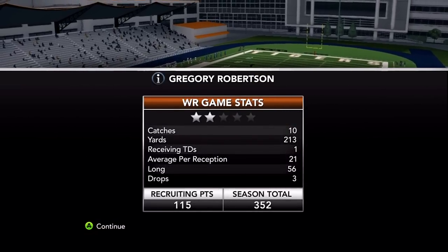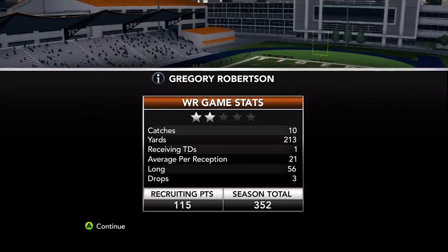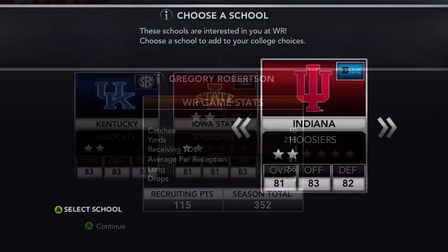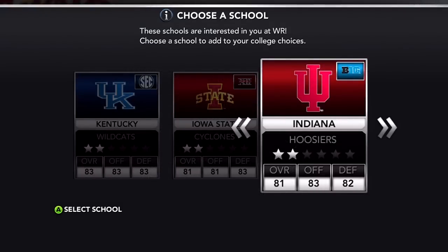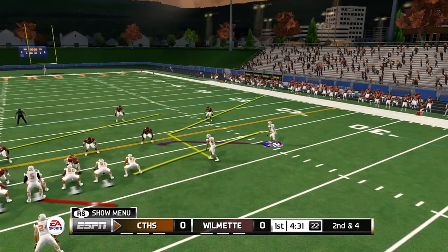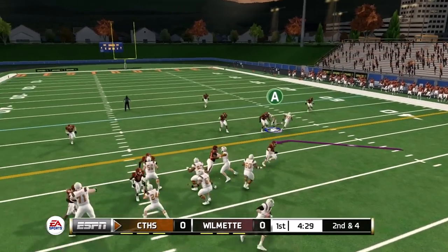Nice game — 10 catches, 213 yards, one touchdown, three drops, 352 recruiting points total. Heading into week three, we get scholarship offers from Kentucky, Iowa State, and Indiana. I decided to go with the Hoosiers — no Kentucky because they're SEC, and I don't want to overload on Big 12 teams, so no Iowa State. I decided to go with Indiana even though I'm probably not going to any of the teams on that list.